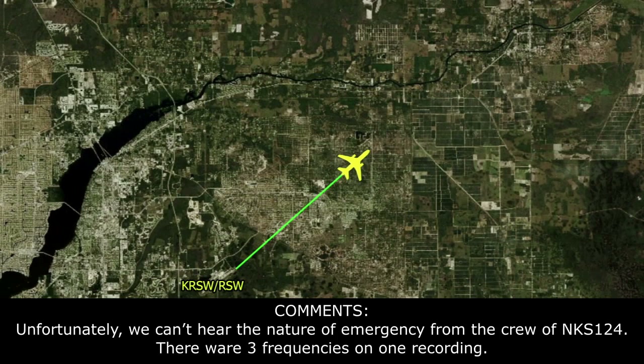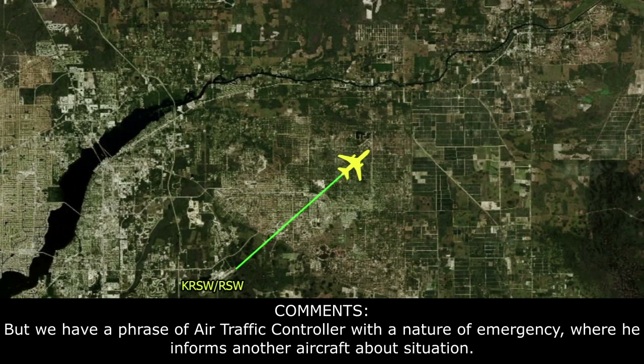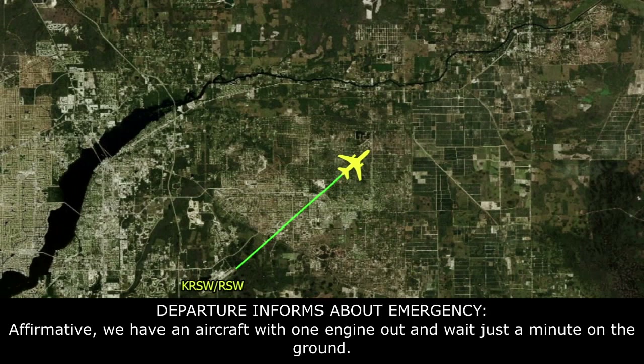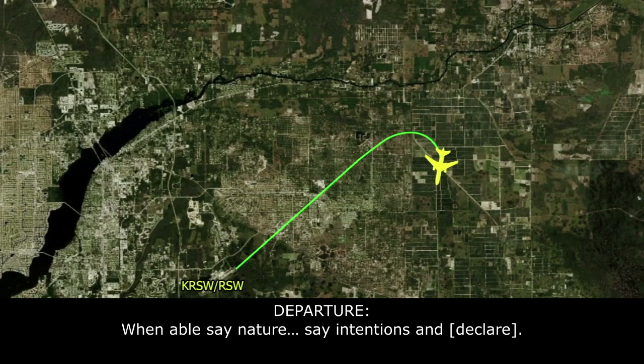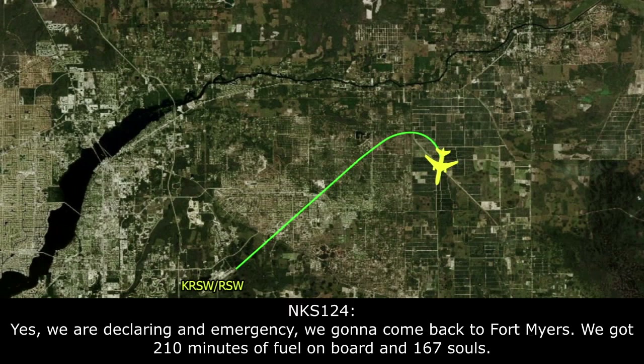Fairwings 124. Yeah, we have an aircraft with one engine out and we're waiting to get them on the ground. Fairwings 124, when able, state nature of the emergency. Yeah, we're declaring an emergency. We're going to come back to Fort Myers. We've got 2 hours and 10 minutes of fuel on board and 157 souls.